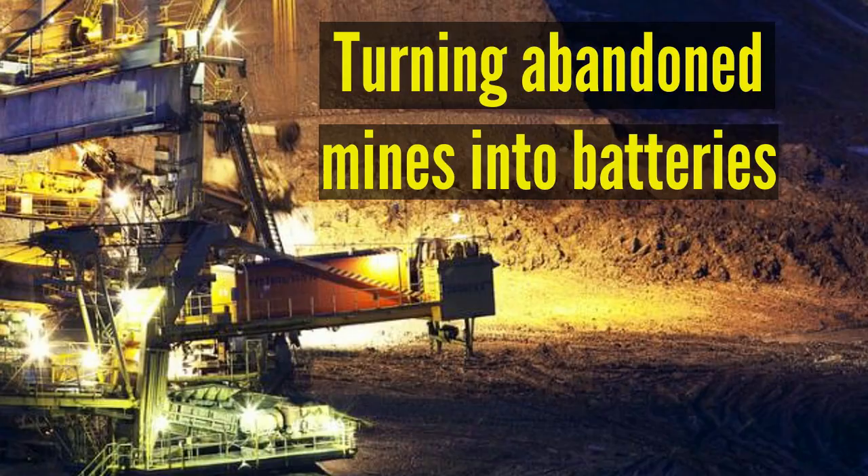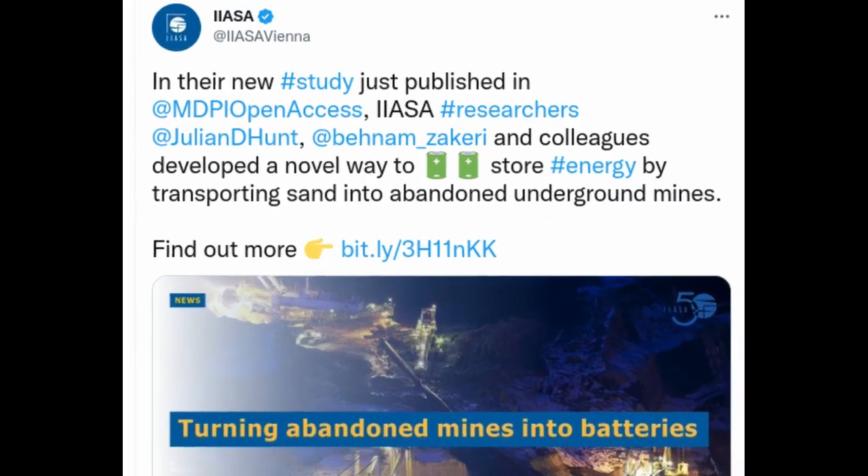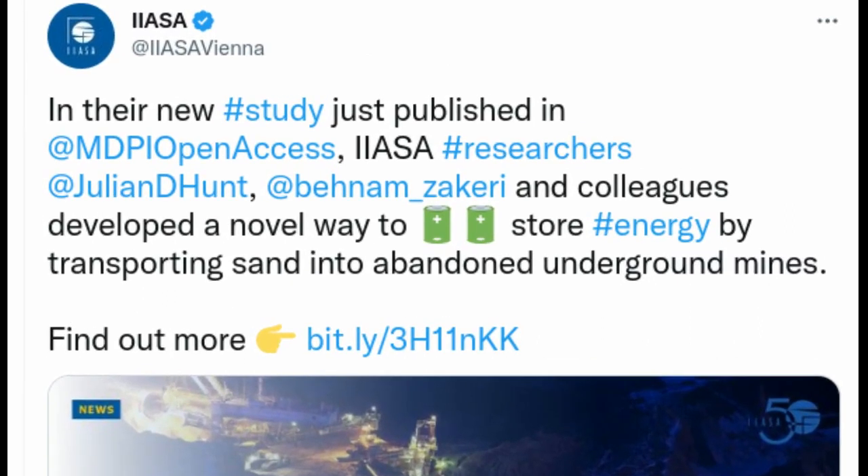In a new study led by the International Institute for Applied Systems Analysis, an international team of researchers developed a novel way to store energy by transporting sand into abundant underground mines.